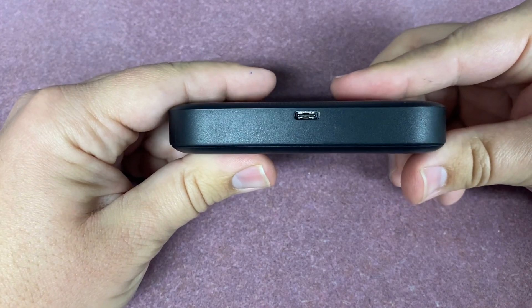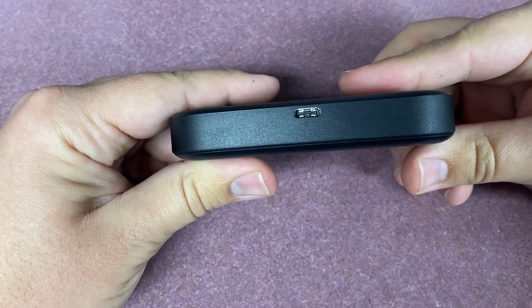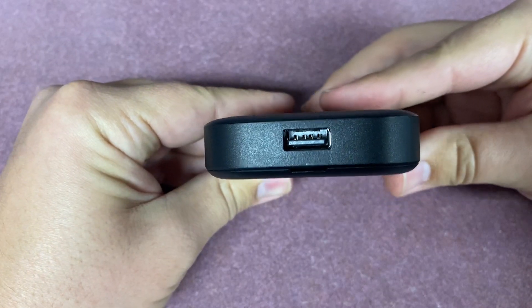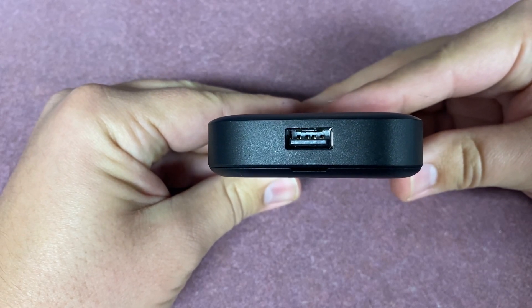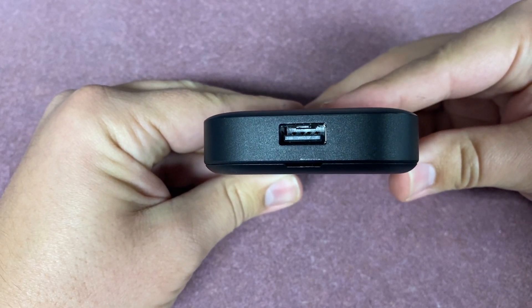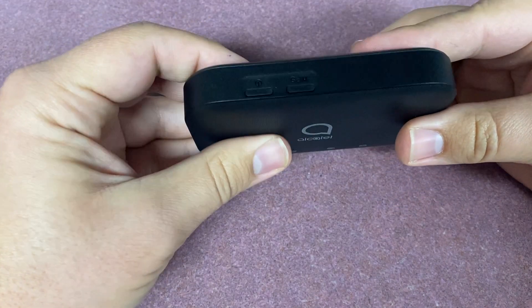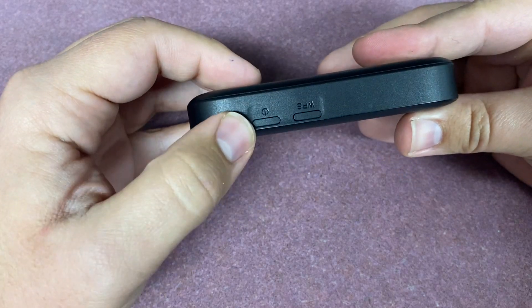On the bottom, you will find a USB-C type plug-in to charge the device. On the side of the device, you will find a USB-A port. This port can be used to charge other devices like your phone or tablet while this device is turned on. On the top, you will find two buttons: a WPS and a power button.